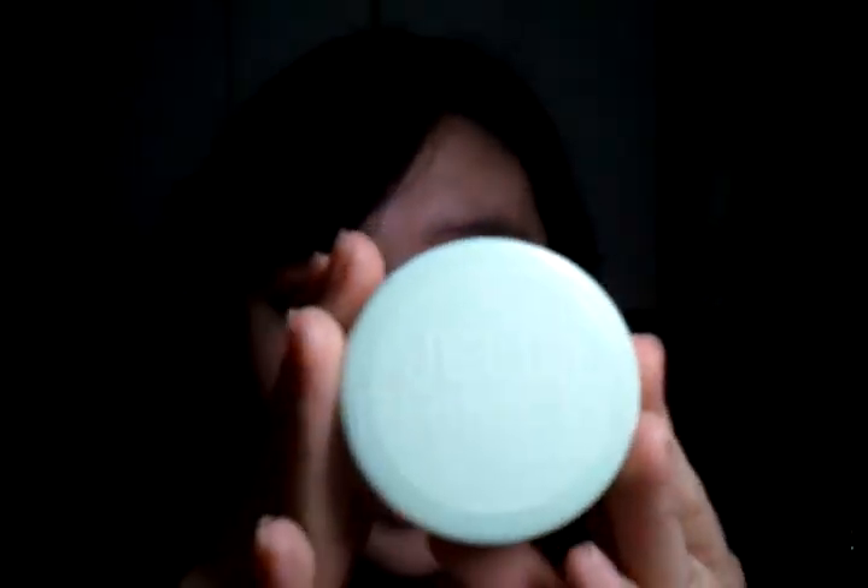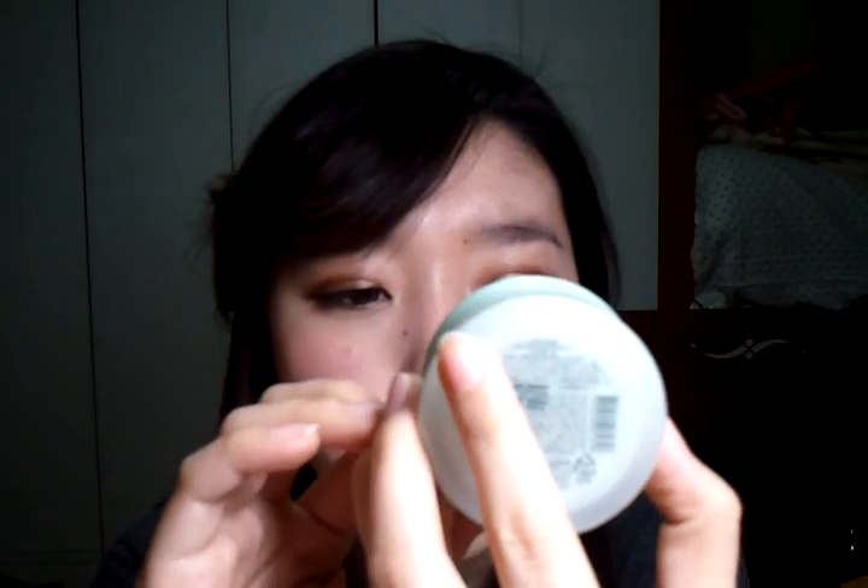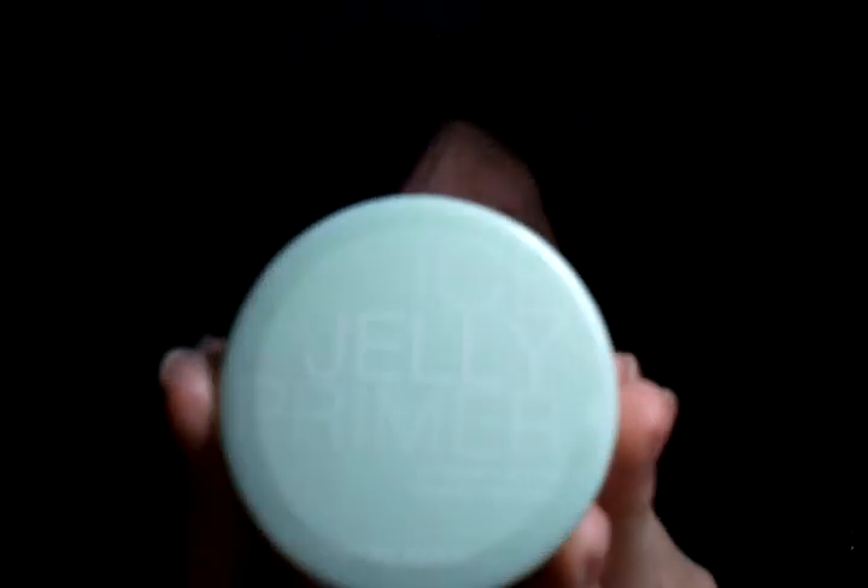I went to Nature Republic and they also had a sale, so I got a backup for my ice jelly primer. This time I got the green one — it's melon, I think — with SPF 28++. It smells exactly like melon, so I was like, oh my god, I wish I could eat it! I love this.